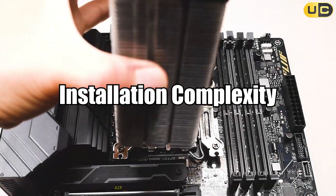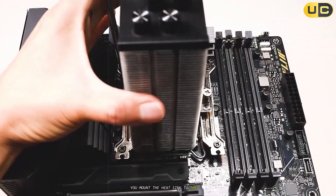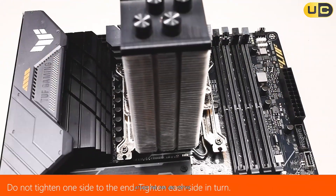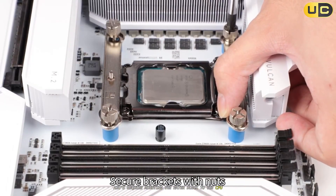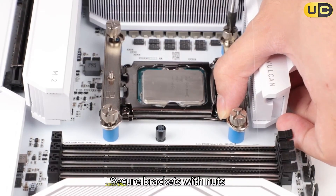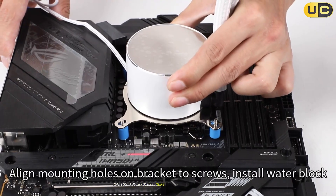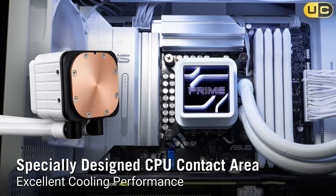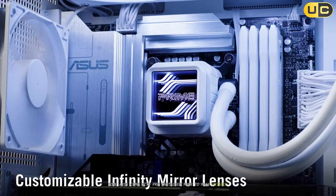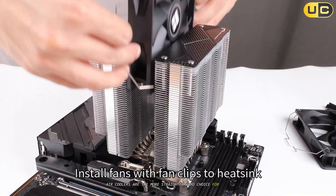Installation complexity: Air coolers are typically much easier to install. You mount the heat sink to the CPU, attach the fan, and you're done. AIOs require mounting the water block to the CPU, installing the radiator — sometimes in a tight case — and managing extra cables and tubing, making the process more involved and potentially daunting for beginners. Some AIOs come with pre-installed fans to make things easier, but overall, air coolers are the more straightforward choice for most builders.